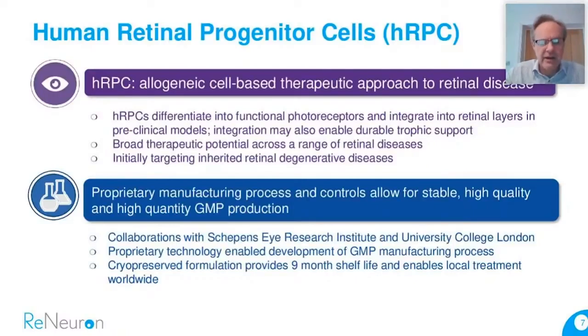We are targeting inherited retinal degenerative diseases first — the rarer orphan status diseases — and retinitis pigmentosa is the first target. The technology was originally developed in conjunction with Harvard Medical School, specifically the Schepens Eye Research Institute in Boston. We've worked with other leading institutions, including Moorfields at UCL, to develop and optimise this technology — both in terms of pre-clinical efficacy and to optimise how we scale and manufacture these cells. The formulation is a cryopreserved formulation proprietary to us, currently providing a nine-month shelf life.